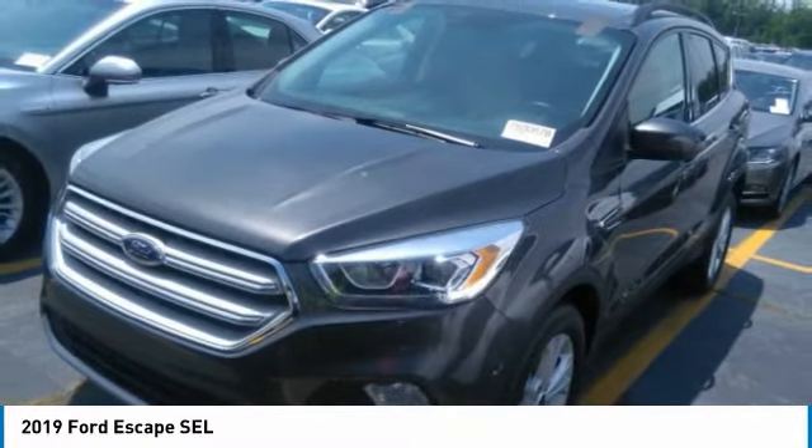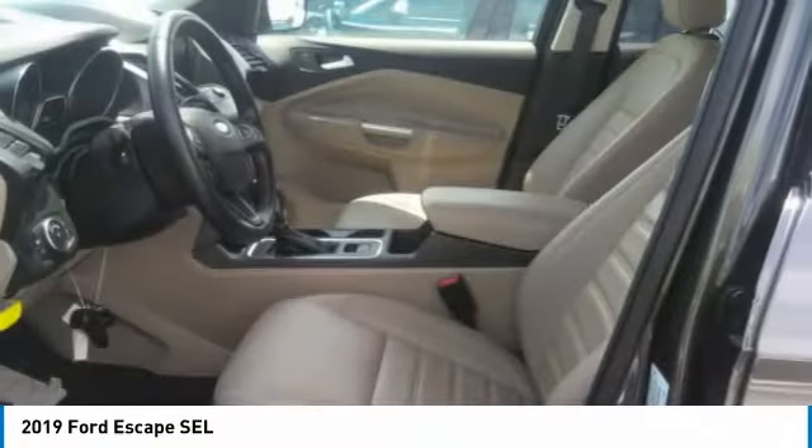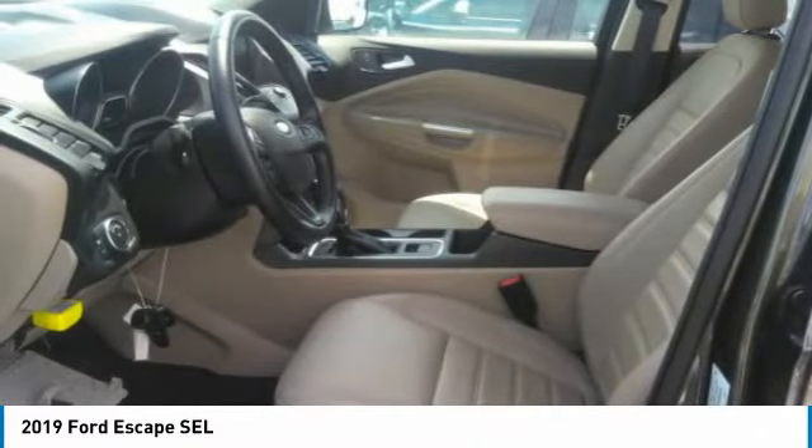You're going to love the 2019 Ford Escape. Gas engines flex, tow, sip, and go with Ford Escape.